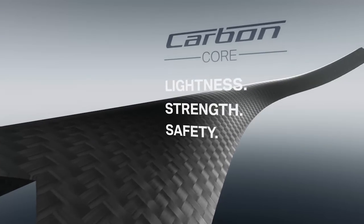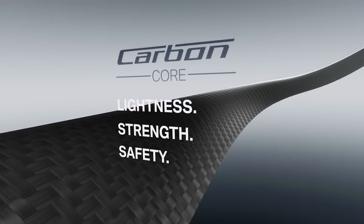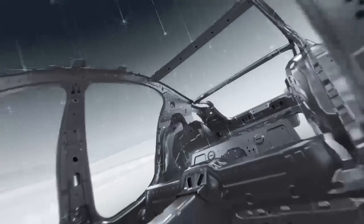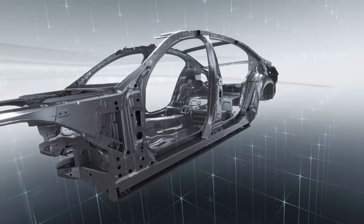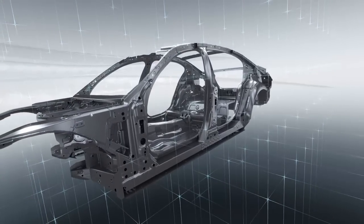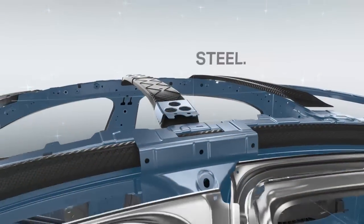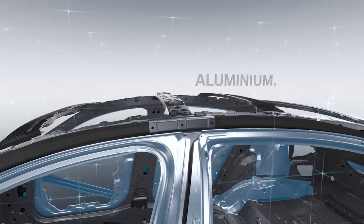With a carbon core. A key element in the lightweight design concept developed for the new BMW 7 Series is the intelligent interplay of different materials. The smart combination of carbon fiber, steel, and aluminum reduces the weight of the body shell by 40 kilograms.